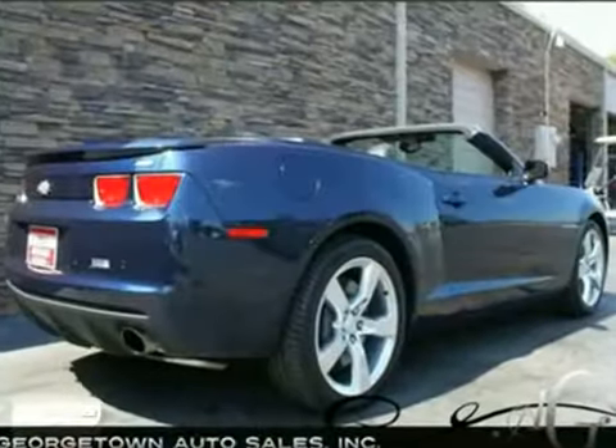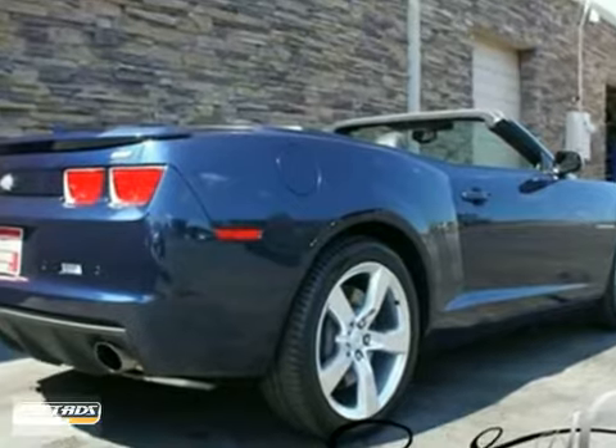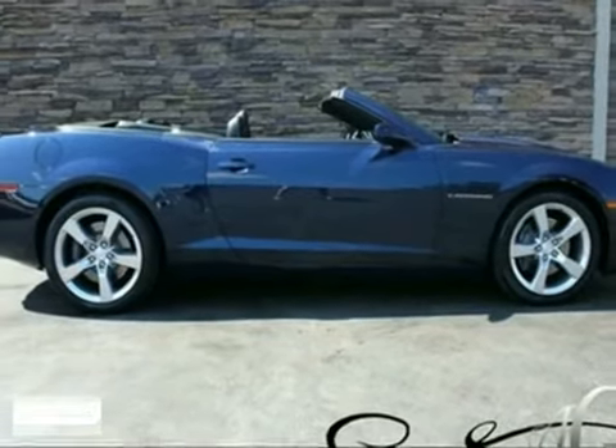Driven by many, but adored by more, the Camaro is a perfect addition to any garage. Take it for a test drive today.